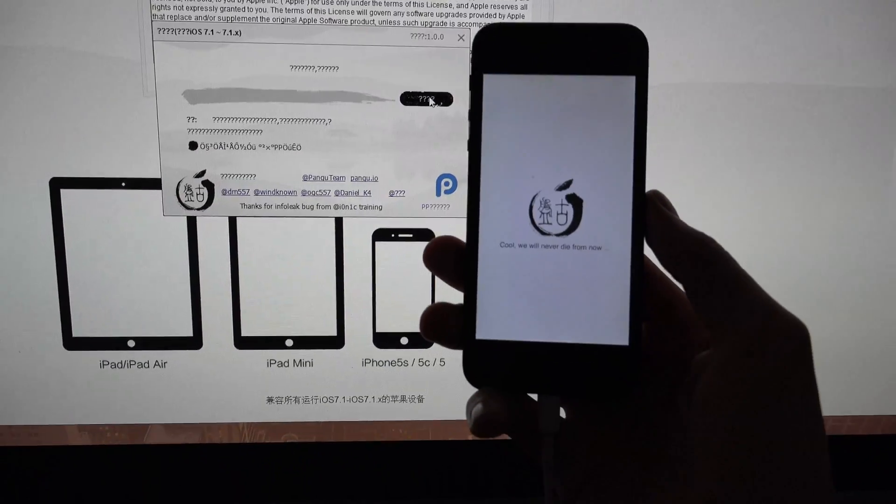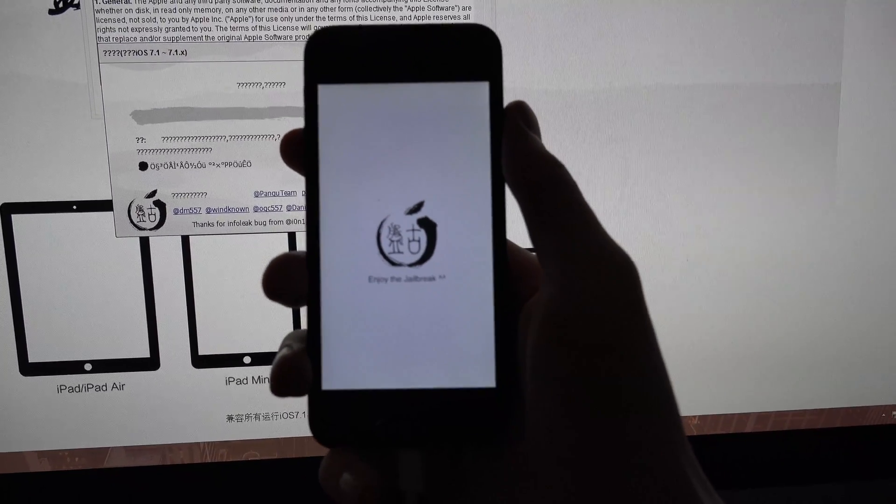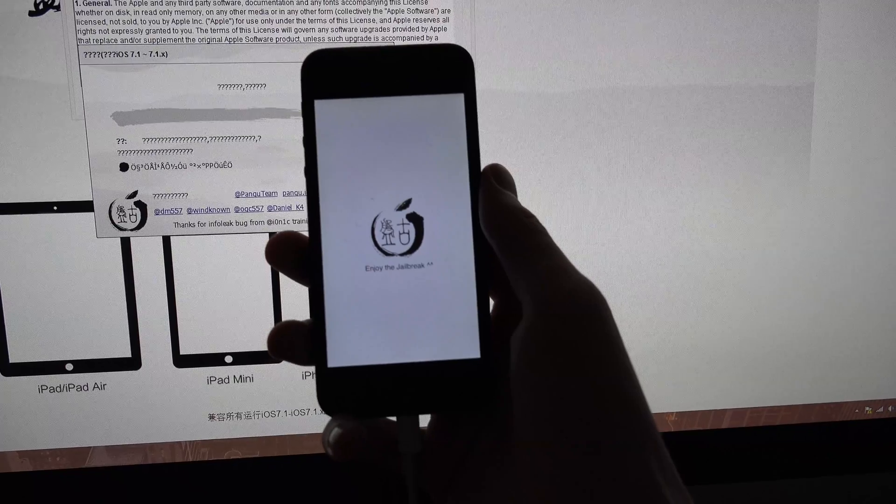Welcome to Pangu jailbreak - oh sweet! Ready to load system. So maybe it wasn't the storage issue, it just needed some time.